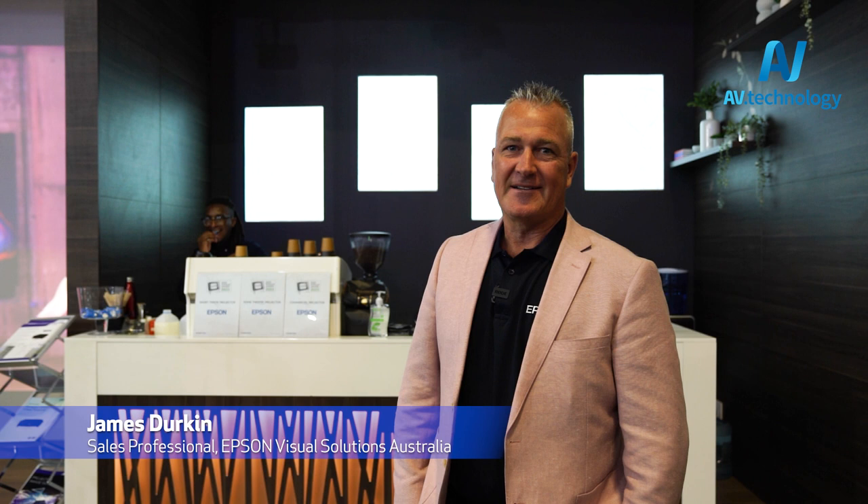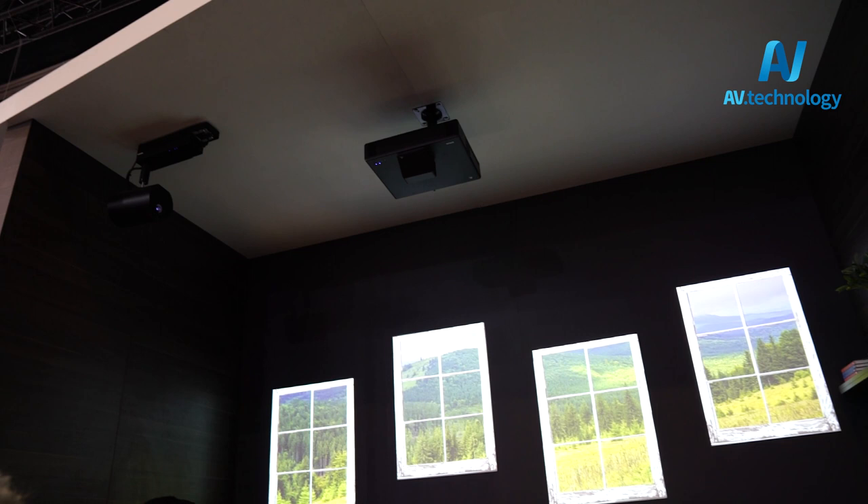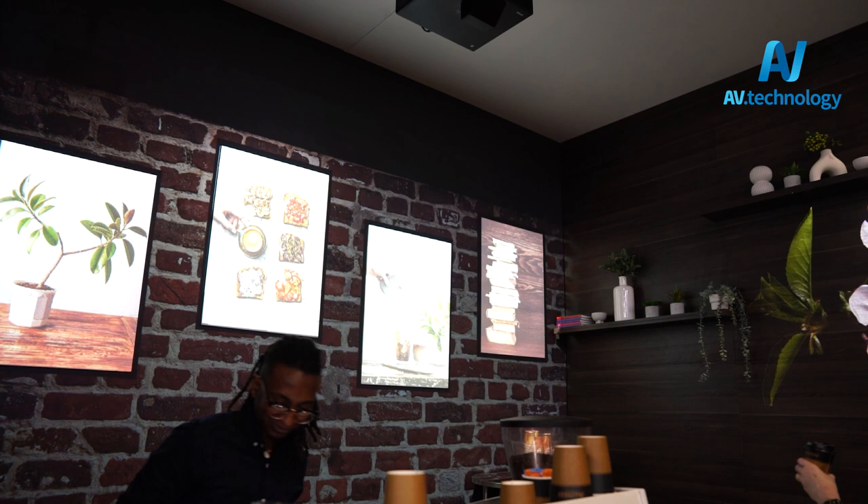Welcome to Epson Australia Integrate 2023. We've got a great show this year with some great products on display. Behind me is our Epson EB-805F, which is our digital advertising projector, and our Light Scene, which is also a digital advertising projector. We've got some great content on show here as well, with some image mapping that our pre-sales engineer Gihan has done very well for us.